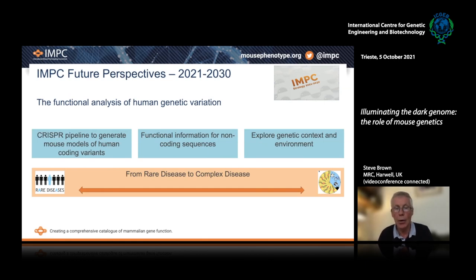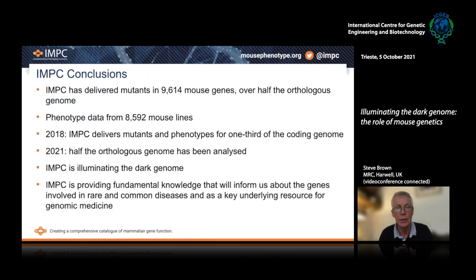All of this will bear across the board on rare disease and complex disease. In conclusion, the IMPC has delivered mutants in nearly 10,000 mouse genes — over half the orthologous genome — over the last 10 years, with phenotype data from 8,500 mouse lines. In 2018 we met our target of delivering mutants and phenotypes for one third of the coding genome, and IMPC has now delivered data for half the orthologous genome. I hope I've managed to persuade you that IMPC is truly illuminating the dark genome, providing new fundamental knowledge about how genes and their associated variants are involved in rare and common diseases — a key underpinning for future developments in genomic and precision medicine.